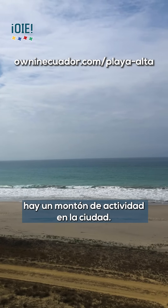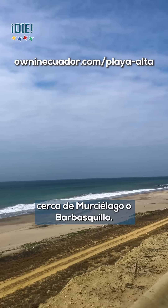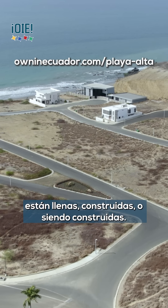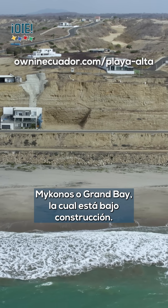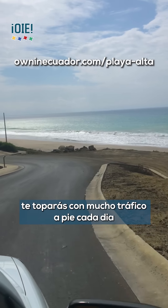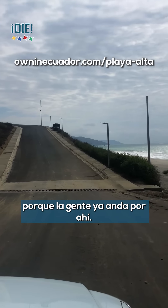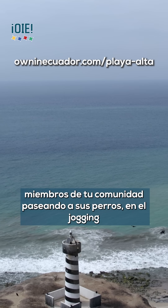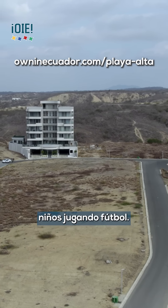There are zero urbanizations in Manta that have a beach like this, and zero that really ever will. There's a lot of activity in Manta City along Marcielago and Barabasquillo — those beaches are pretty much all oceanfront property that is bought up, built up, or being built up. Mykonos or Grand Bay, which is under construction right now, will have a private section of beach, but you're going to have a lot of foot traffic from locals who already walk that beach every day. And I'm not speaking poorly about that — that's great.